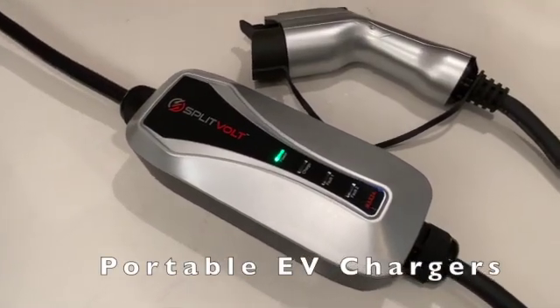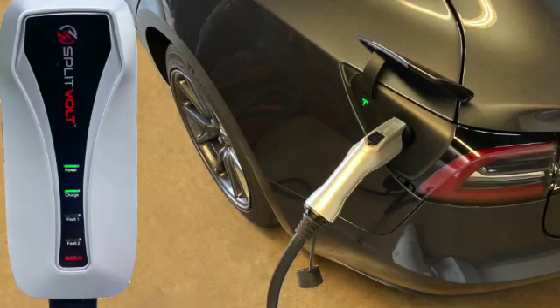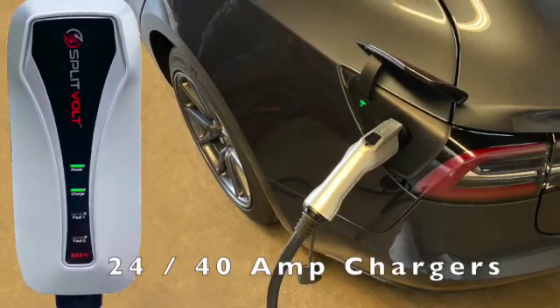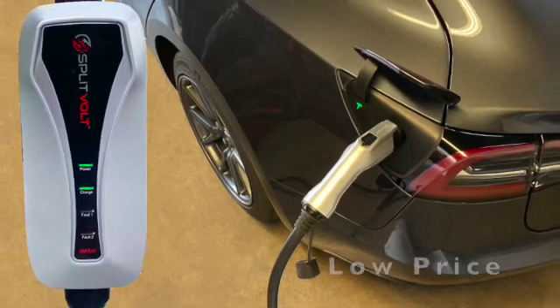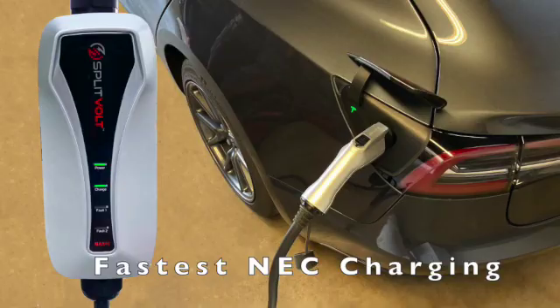Welcome to Splitvolt. Want the fastest electric vehicle home charger for the best price? Splitvolt Portable 24 and 40 Amp EV Chargers have the best overall value, with the lowest price and fastest allowable NEC-safe charging rates.